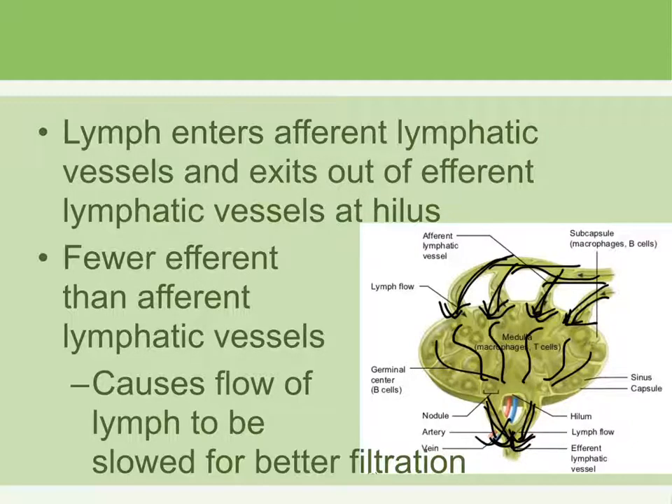You can think of it like a freeway where four roads merge into two lanes, causing traffic congestion. That same principle applies to lymph flow through the lymph node — slowing it down to allow thorough filtering.